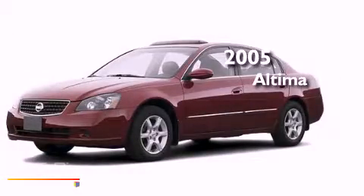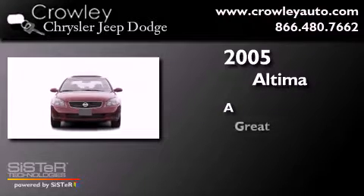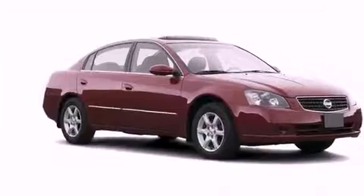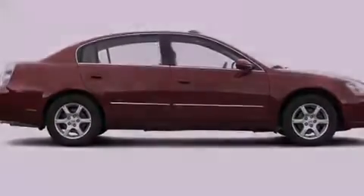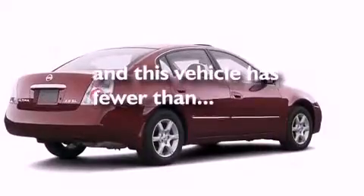This is a 2005 Nissan Altima. All of the following features are included: a rear folding seat, full power accessories, a rear window defroster, dual airbags. And this vehicle has fewer than 56,000 miles on the odometer.